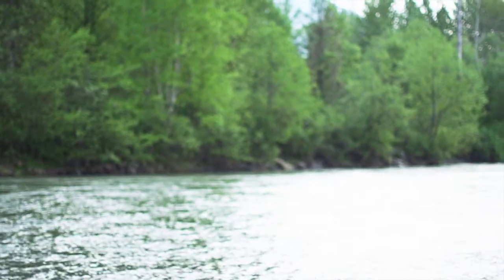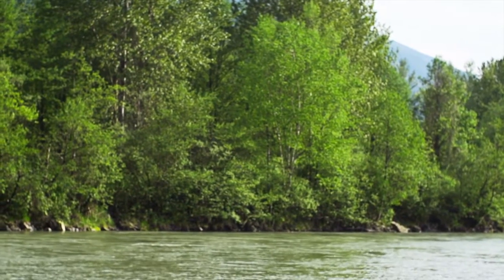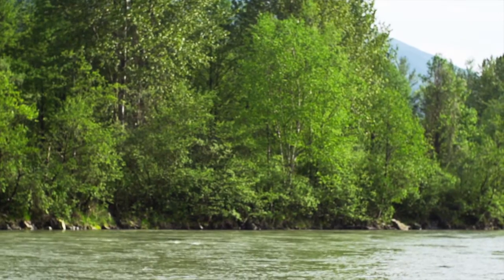This fishing trip was just about practicing my fly cast. As a new fly fisherman, I need the practice.